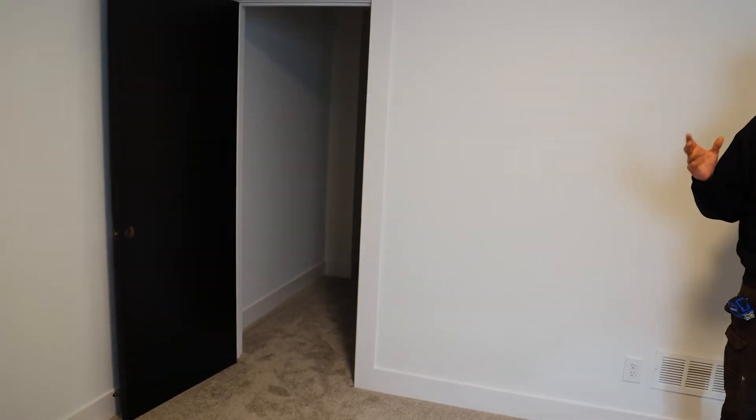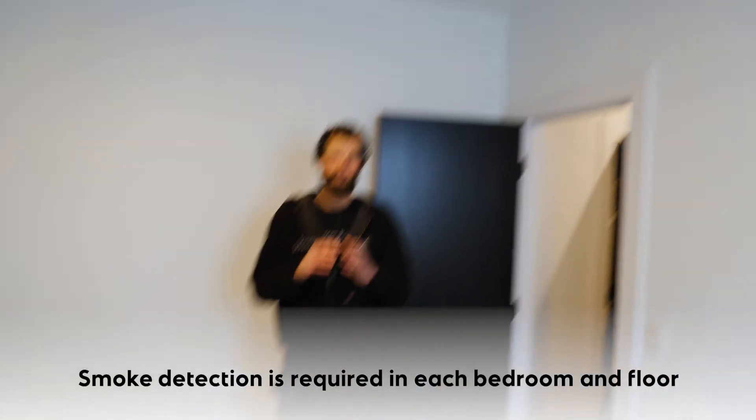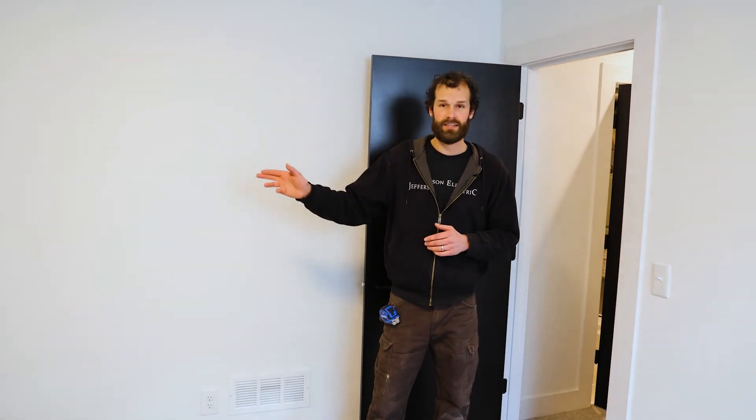This is a bedroom in the basement. It is defined as a bedroom because it has both an egress window and a closet — those are the things required to define it as a bedroom. As we talked about in a previous video, smoke detection is required in each bedroom and on each floor. So this bedroom meets all of the requirements: receptacle spacing, lighting control, lighting, egress, closet, and smoke detection — we're in good shape.